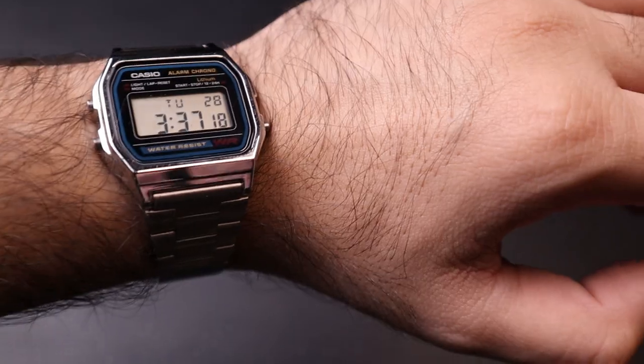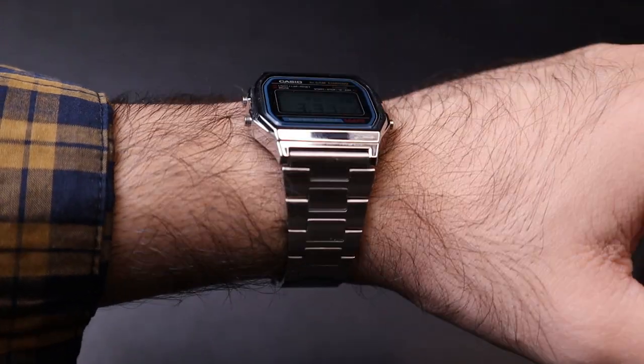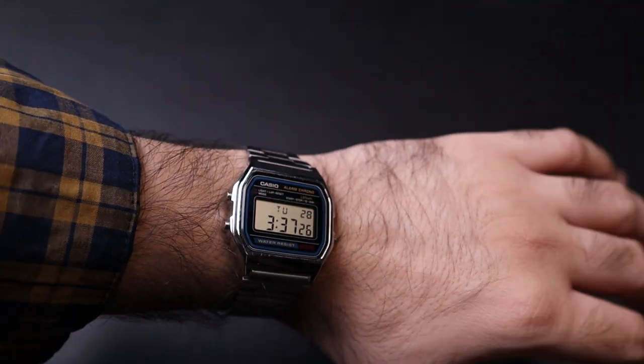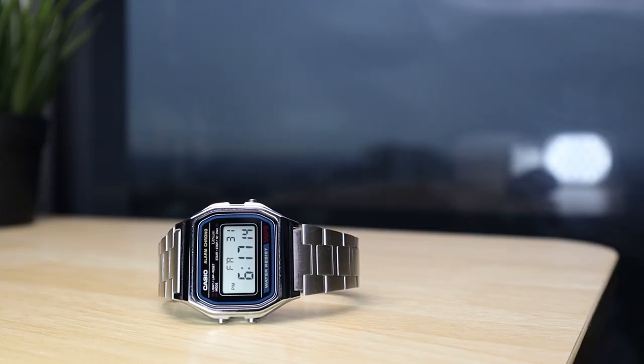This watch is very special because it was given to me as a second-year anniversary gift from my wife. You can dress it up, dress it down, and wear this watch literally even at watch expos — you don't need to be ashamed of it. It's that classic and timeless, and everybody respects this watch. This is kind of like the gateway drug into watch collecting. It's an old release but I've just recently had it in my collection.